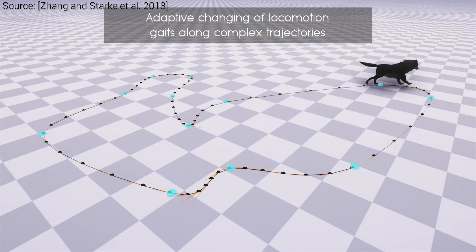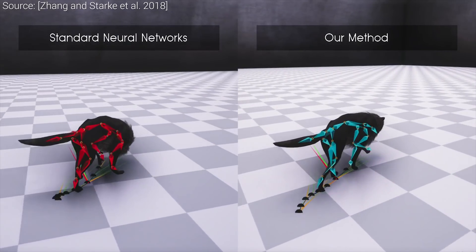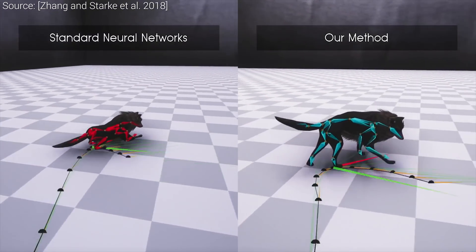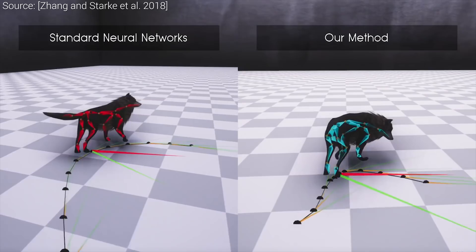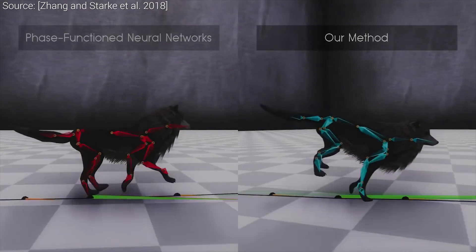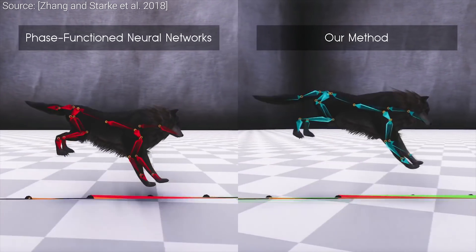Both of these units are neural networks. On the right, you see the results with the new method, compared to a standard neural network-based solution on the left. Make sure to pay special attention to the foot sliding issues with the solution on the left, and note that the new method doesn't produce any of those.